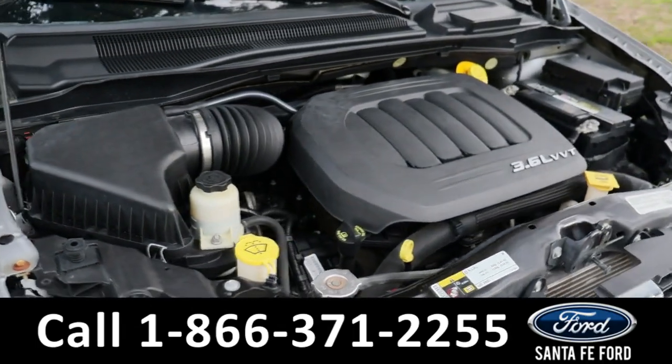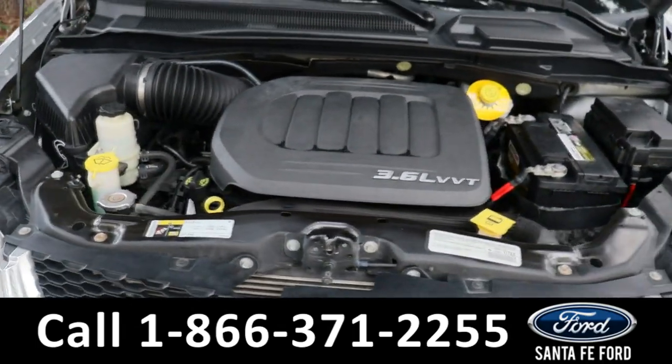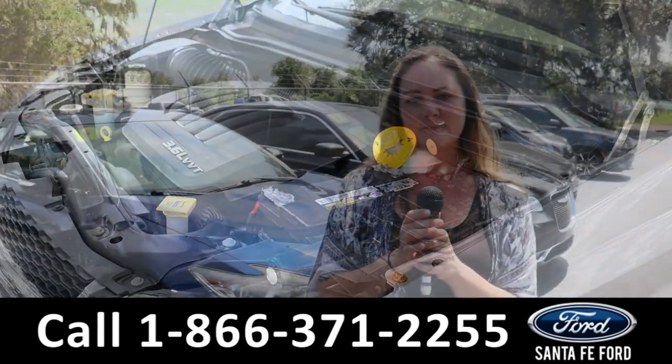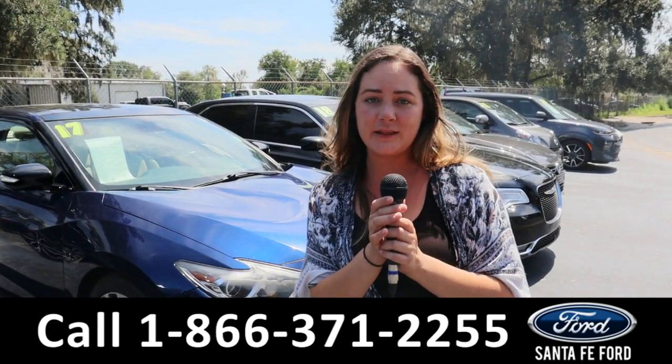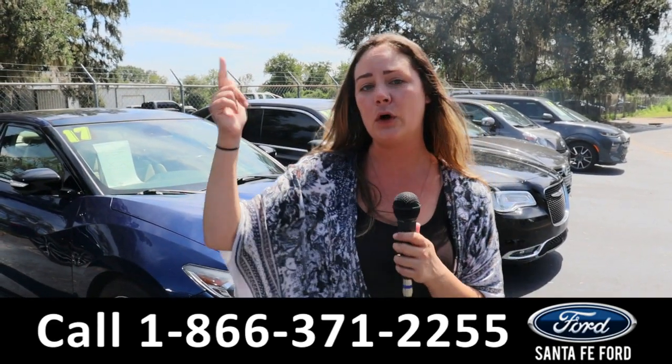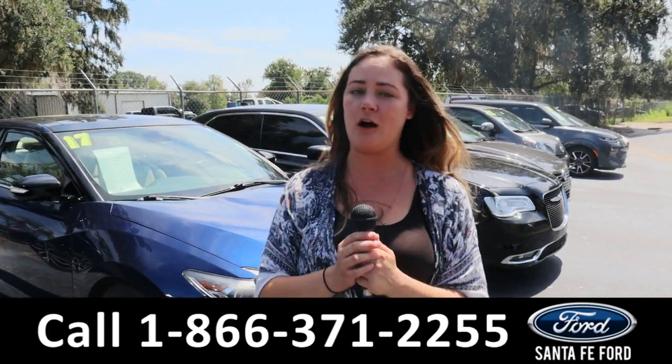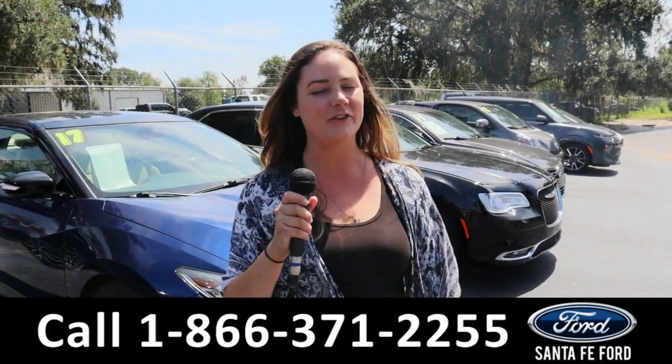Taking a look under the hood, this comes with a 3.6 liter engine. For more information on that specific vehicle, give us a phone call at the number below or you can look us up at santafeford.com. I'm Kat — you have a great day.